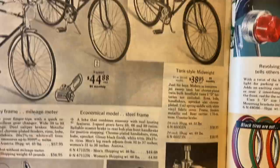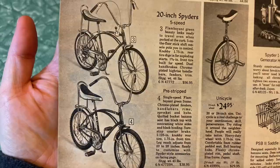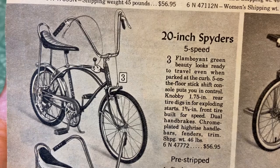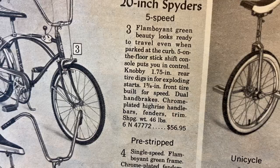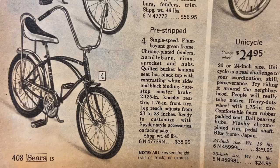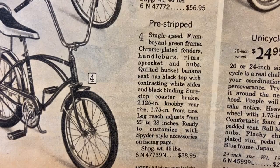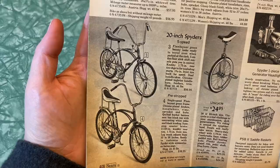Spiders — five speed, flamboyant green beauty. I wish I could see a picture in color and know what flamboyant green means. Five on the floor stick shift — oh my gosh, it had a stick shift! Knobby rear tire, single speed flamboyant green frame, chrome plated fenders, handlebars, rims, sprocket and hubs. Quilted bucket banana seat — I feel like that's a bike they would be riding in the movie The Sandlot.